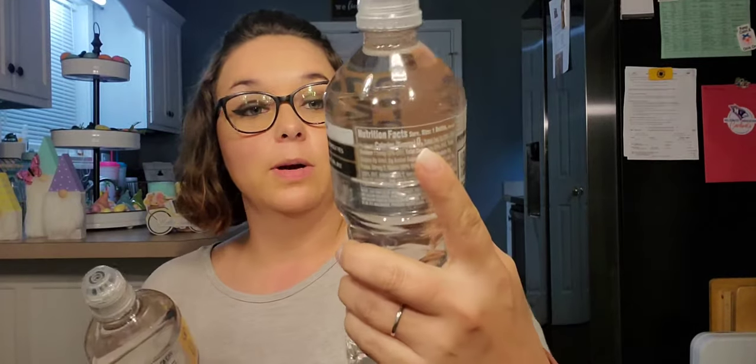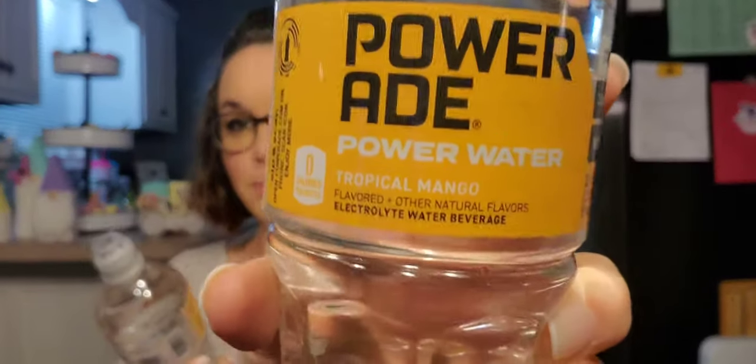We're going to start with food and drink, that way I can move all this stuff out of the way. First, I picked up two of these Powerade Power Water in Tropical Mango.